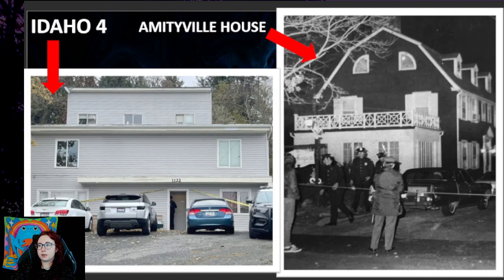So these are the houses. This is 1122 Kings Road — the Idaho house — and this is the infamous Amityville house. Obviously they are both in America, and American houses have a similar style, just like European houses or Asian houses have similar styles. The Amityville house has a big balcony, lots of windows. The Idaho house also has quite a lot of windows, probably less than the Amityville house, but I think they're quite similar.